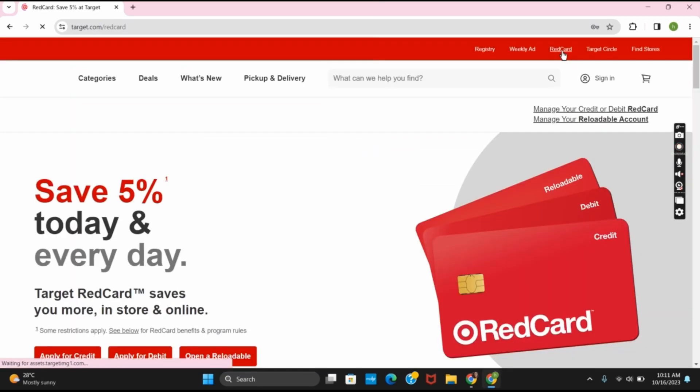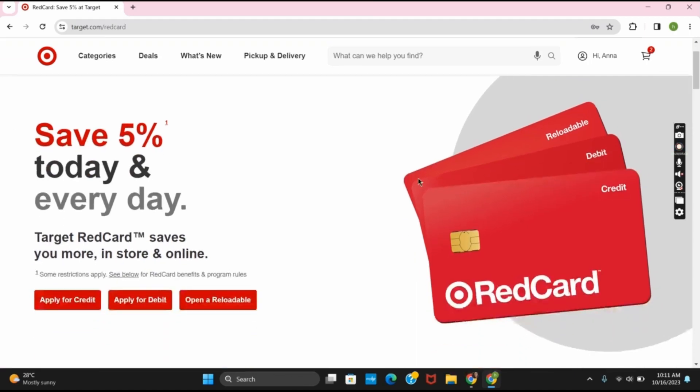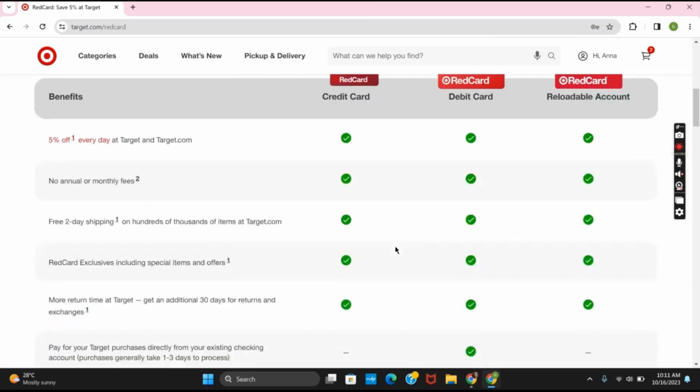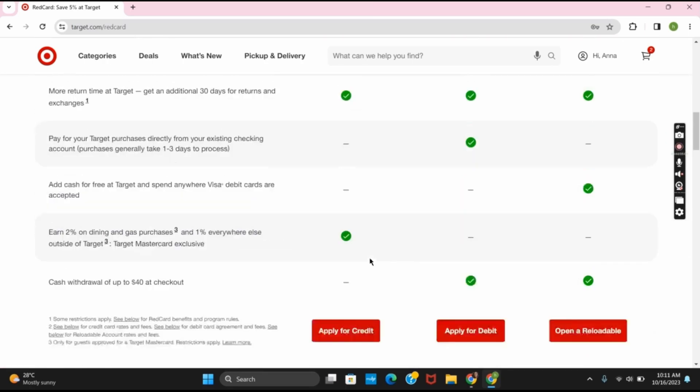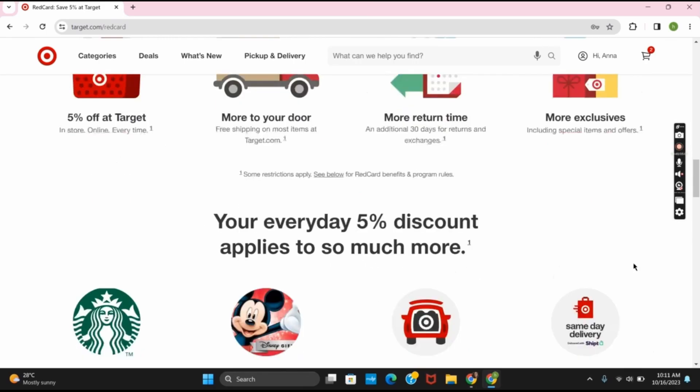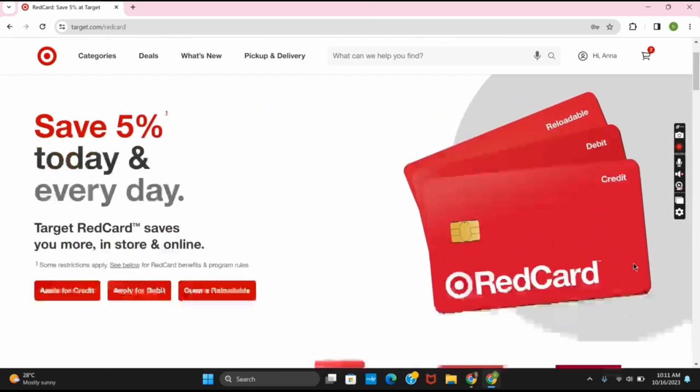Here you can see different types of Red Card facilities. You can either apply for credit, apply for debit, or open a reloadable. If you scroll down a bit, you can find the correct Red Card which is for you. Make sure to check the benefits for the credit card, debit card, or the reloadable, and check out the different types of facilities provided by the Red Card of Target.